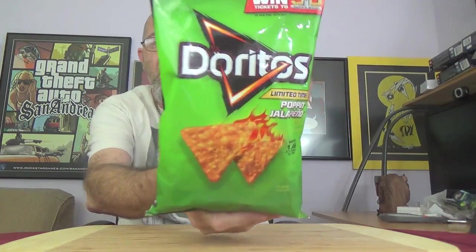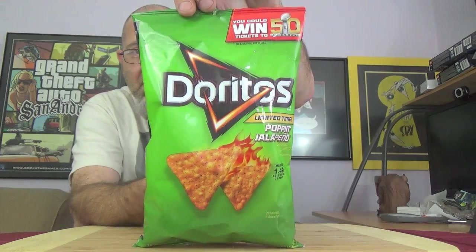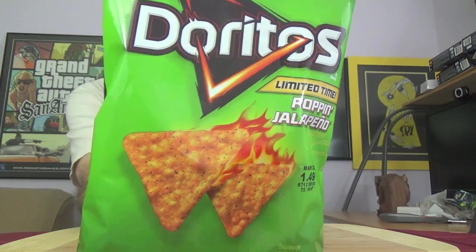I don't think this is new — I'm pretty sure we've seen this in the past — but here we have the Poppin' Jalapeno flavor Doritos. We've got a Doritos catching fire there on the front.